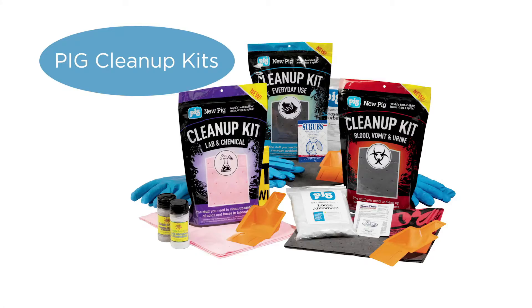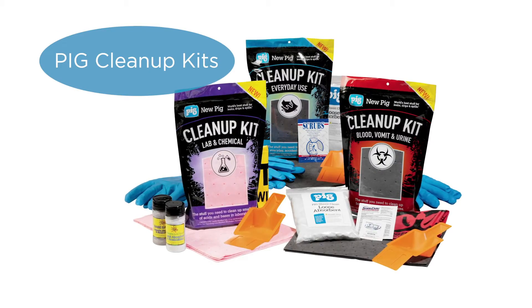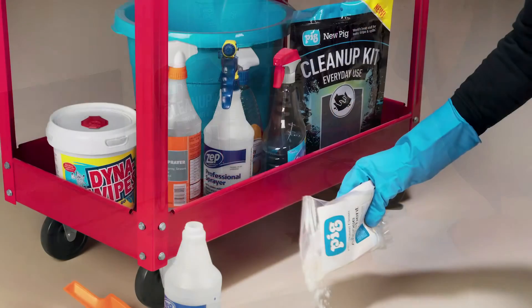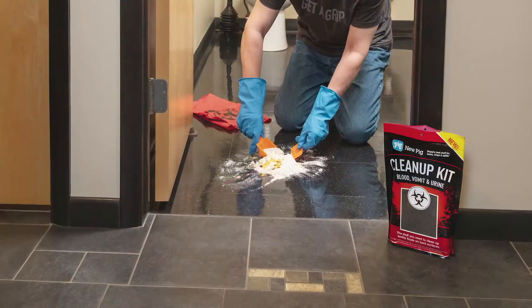When you have a small mess to clean up, you don't want to have to drag a large spill kit to the area. The solution? Our single-use clean-up kits. Specified to fit your need, these kits can be stored anywhere you need them for fast response.